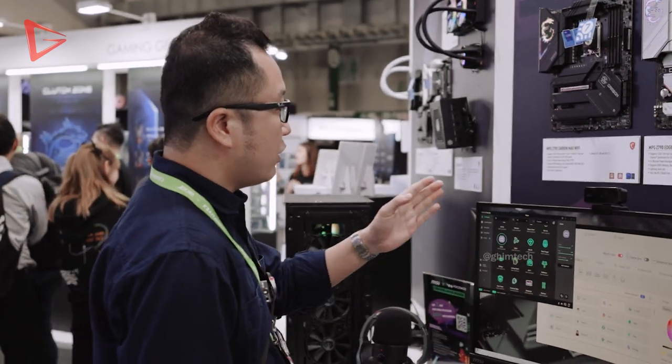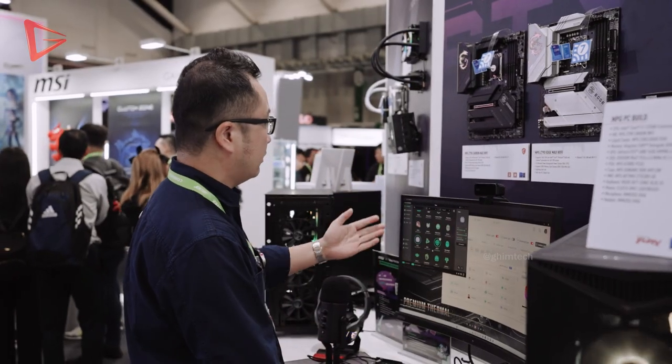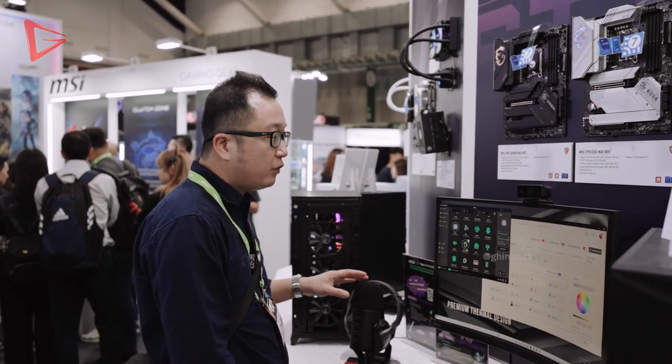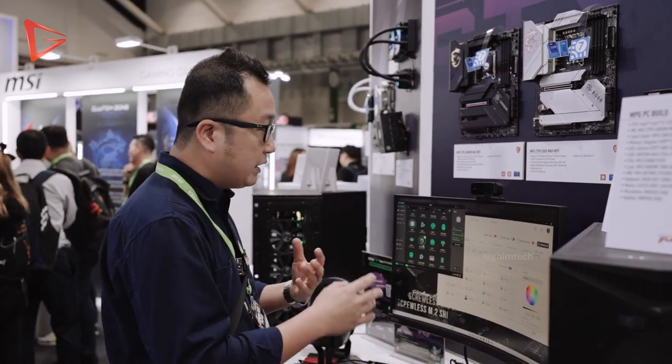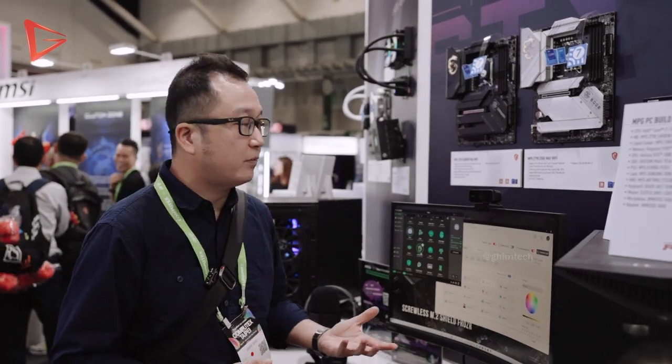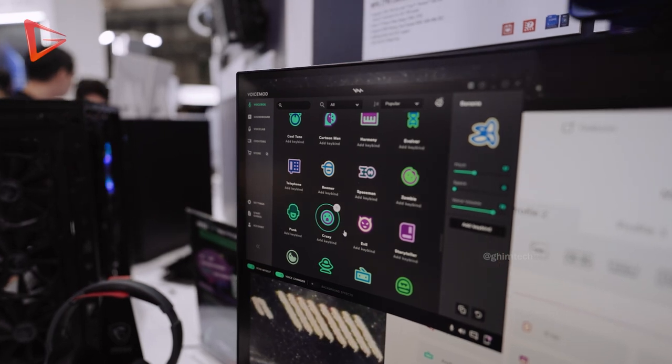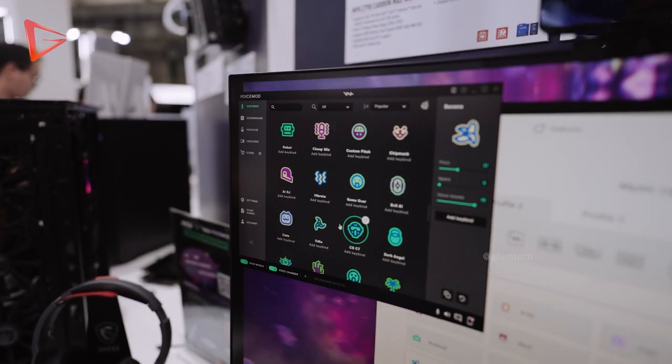Now let me show you a new integration into Mystic Light featuring Voice Mode. Voice Mode is a real-time AI voice changer. There are a lot of presets that you can click, then you speak into the microphone and it will change your voice immediately in real-time. There are many presets built in, so we're going to try one or two.